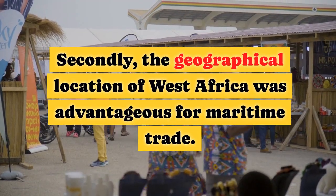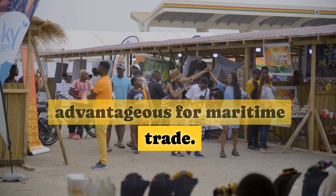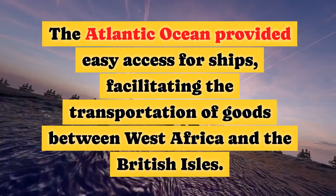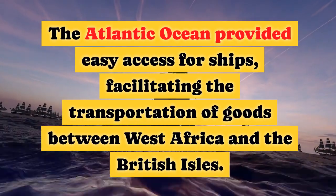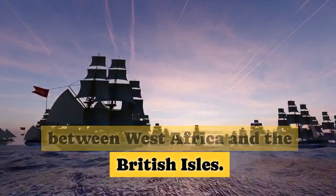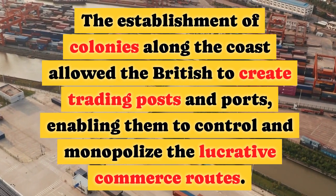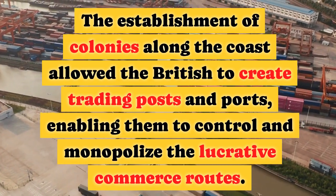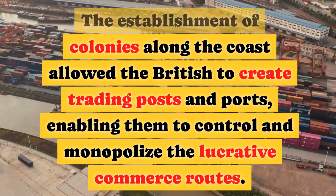Secondly, the geographical location of West Africa was advantageous for maritime trade. The Atlantic Ocean provided easy access for ships, facilitating the transportation of goods between West Africa and the British Isles. The establishment of colonies along the coast allowed the British to create trading posts and ports, enabling them to control and monopolise the lucrative commerce routes.